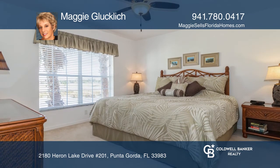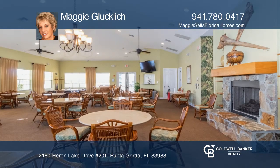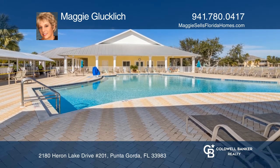Heritage Lake Park is maintenance-free and offers a resort-style heated saline pool, a fitness center, and a clubhouse, plus tennis and pickleball courts. It's located just seven miles to downtown Punta Gorda.